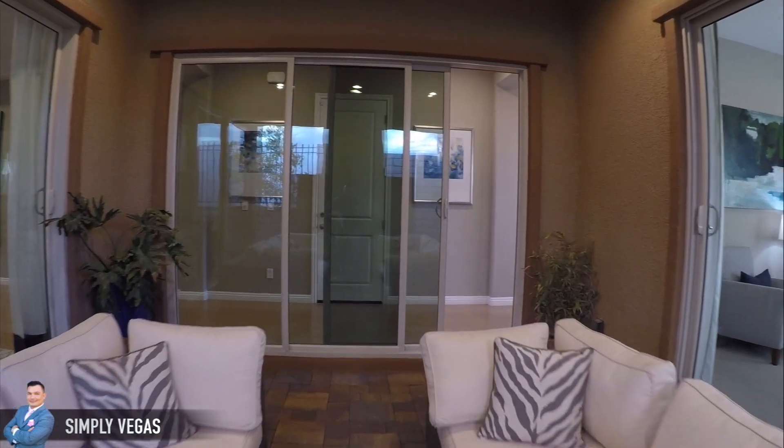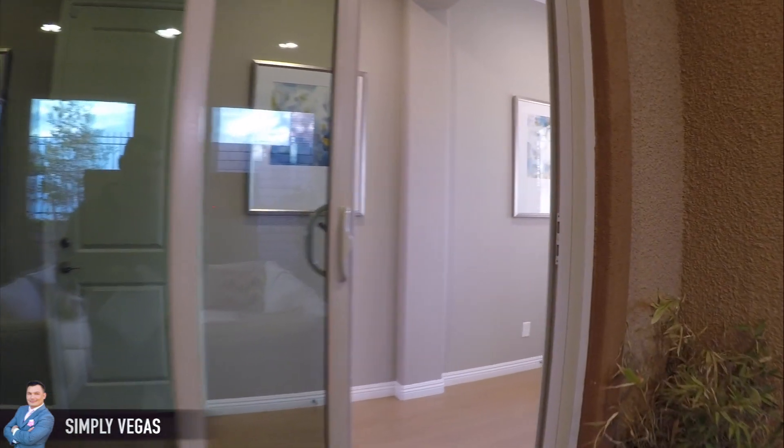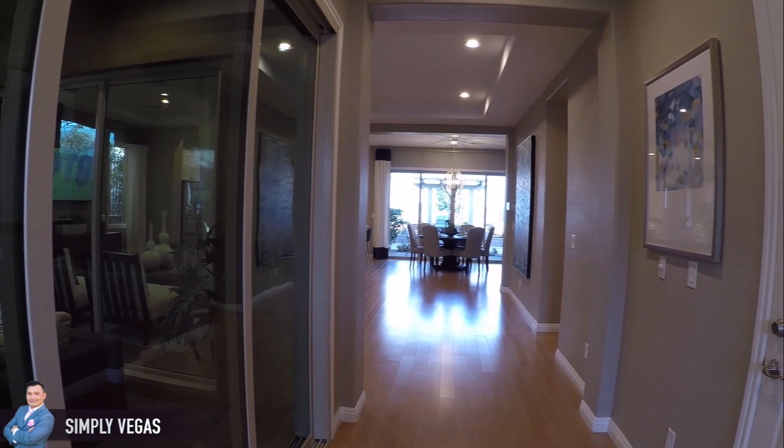This floor plan actually starts at $480,000. This one is 2,092 square feet, three elevations, has a total of three bedrooms and three full baths.